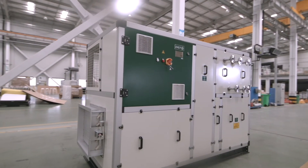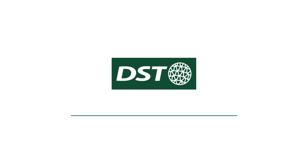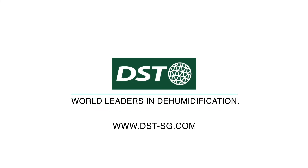We have more than 35 years of experience in the market and approximately 600 installations within the automotive industry. We are the world leaders in dehumidification. We are DST.